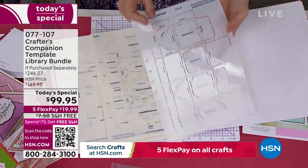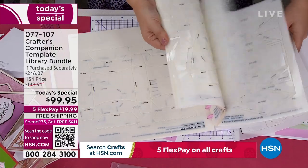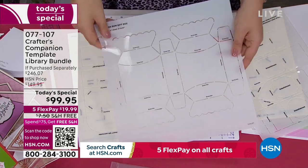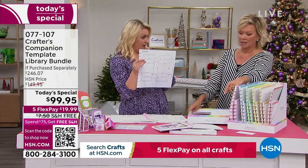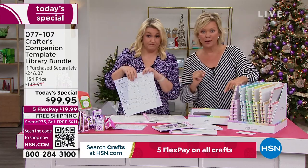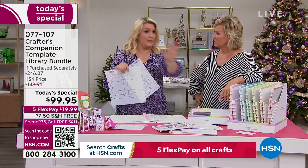Each template is a $4.95 template — that's the going rate for templates across the market. You've got 20 of this size, that's $120. Then the larger size at $7.95 a template — so if you break down the value just in the kit, there's $80 of large templates and $120 of the smaller ones. That's $200 in just templates, and you're getting them at half price today with the Today's Special.